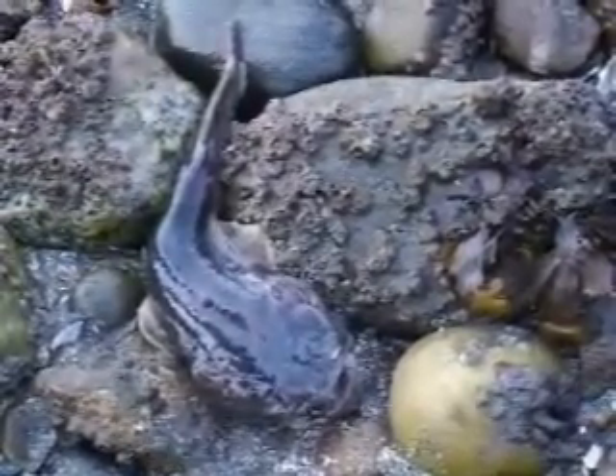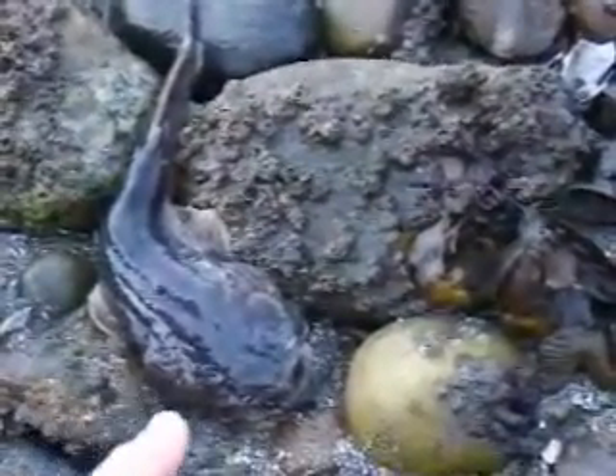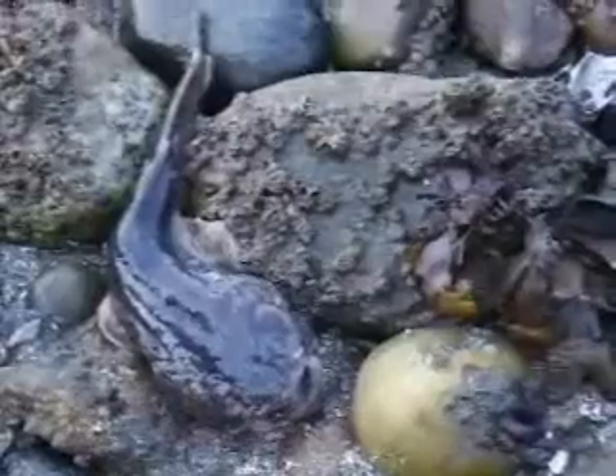This is a male midshipman. It is a fish. As you can see, it's sort of a purpley-brown. This is its mouth, eye, another eye, its two fins on the side.